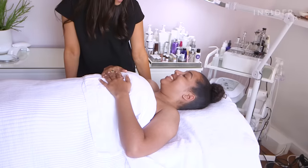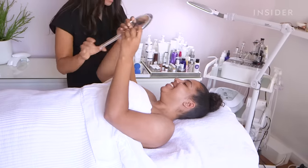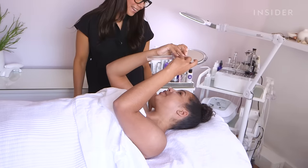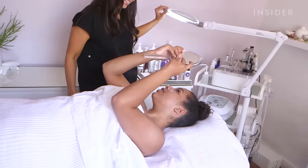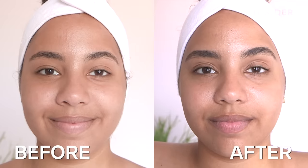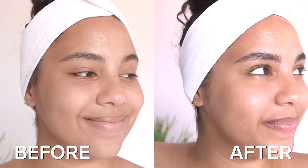So, are you ready to see your skin? Yes! It looks so good! Whoa! That's wild! You can really see a difference, especially on the forehead. Wow! And it's so shiny and glowy!